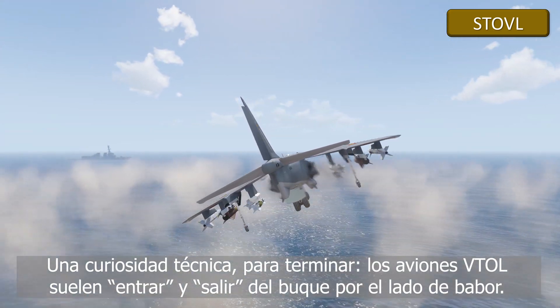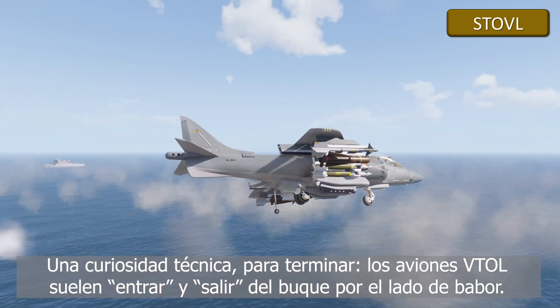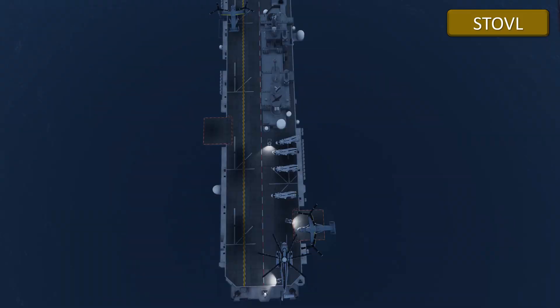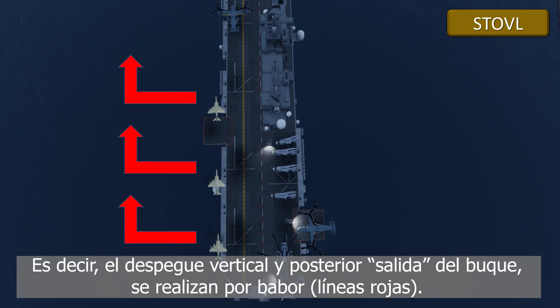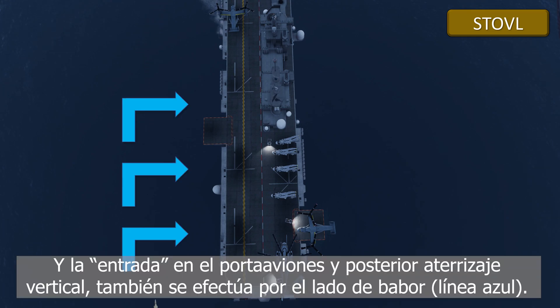A curiosity to finish this video: VTOL airplanes usually leave and enter the aircraft carrier on the port side. The vertical takeoff and exit, as indicated by the red arrows, are done on the port side. And the entry into the ship and subsequent vertical landing also run on that port side, as shown by the blue arrows.